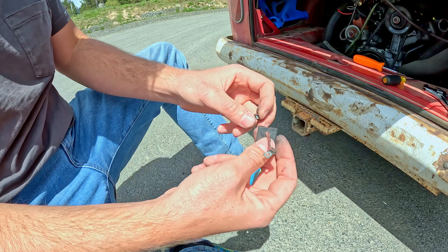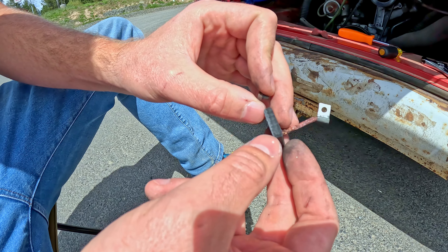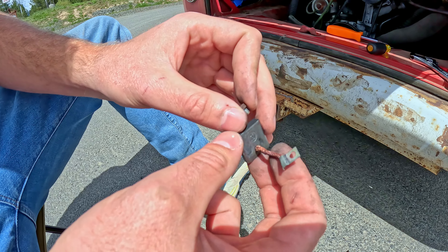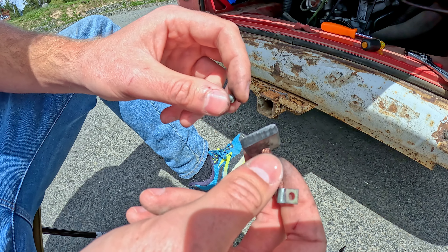Pulled out one of the brushes here — looks a little worn but there's still a lot of brush left. I'm gonna try to clean them up and flip them around, hopefully get something to work here. We just put the brushes back in, cleaned them up, and flipped them 180 degrees from each other.